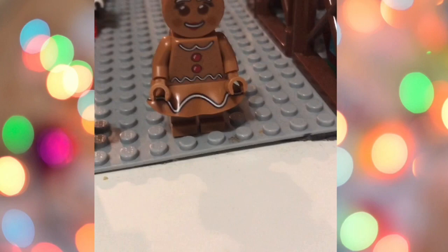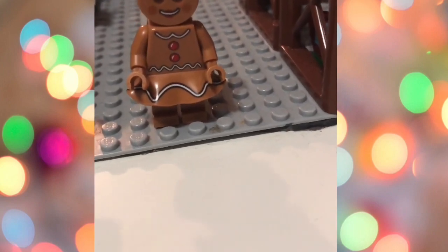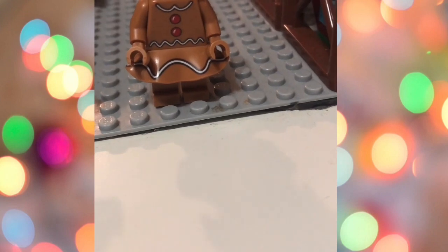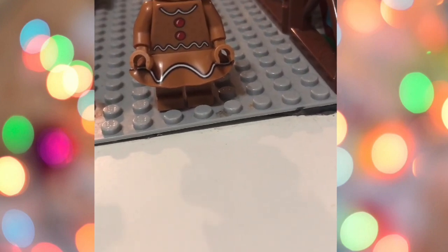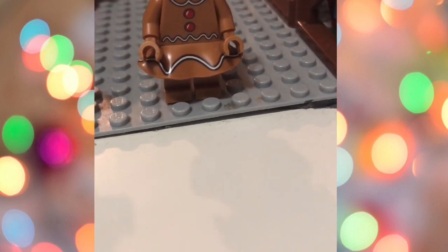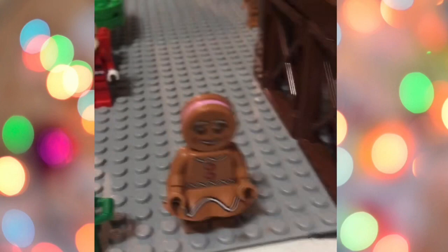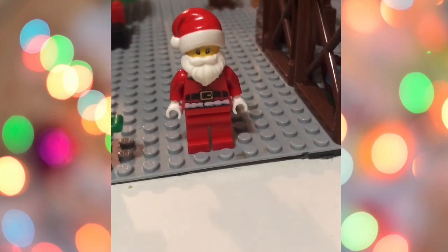She has the brown pants and shirt with the gumdrops and icing, but she also has a skirt with icing on it — same face, same stuff.